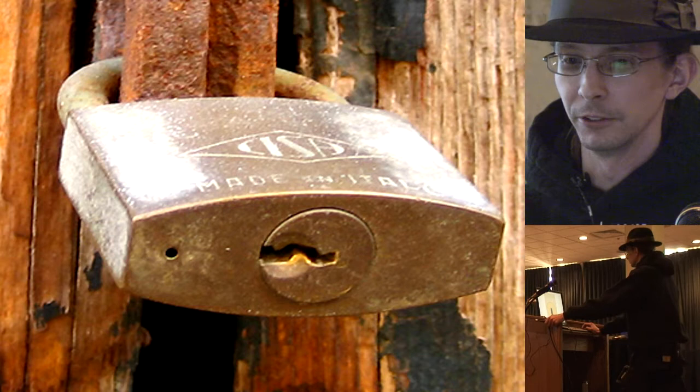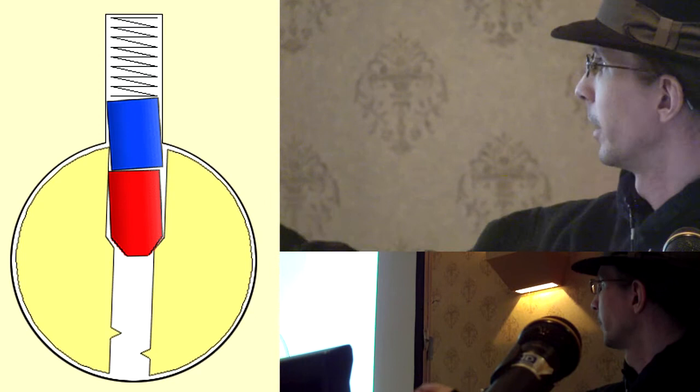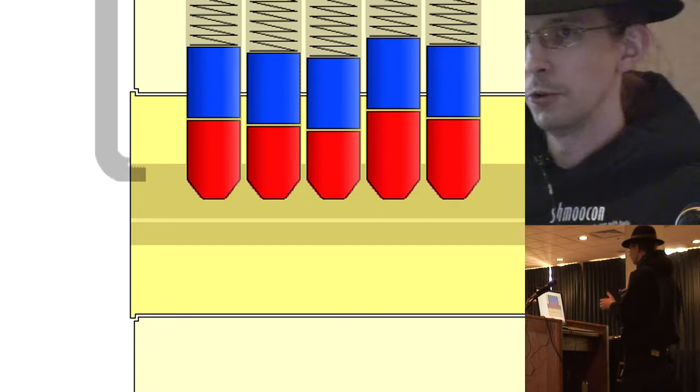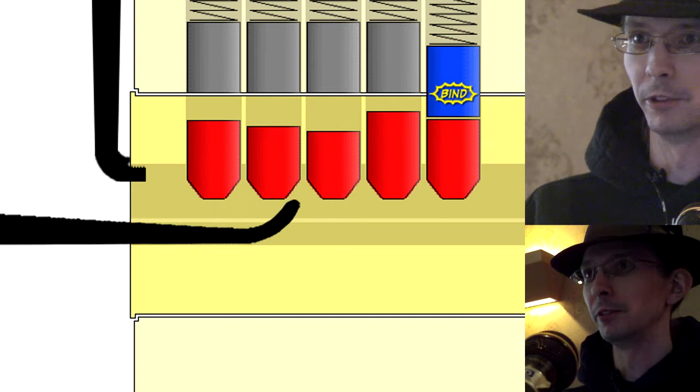When you actually look inside, there's what they call a pin stack. Try to turn the lock without the key and the top pin binds — the plug can't turn. In order to allow the lock to turn, you have to raise the bottom pin and the top pin to where they line up with the plug, which is called the shear line, and allows the lock to turn. So you can have a row of these pins — the key goes in, pushes them all up to the right level, and the lock turns. Pretty simple. It's been working for the past 150-odd years.